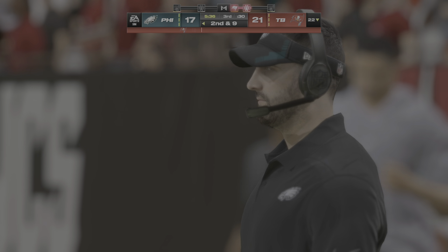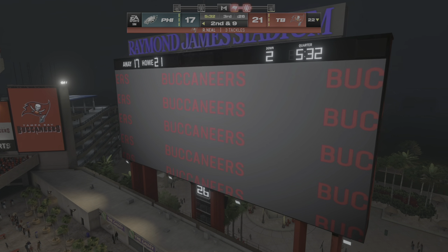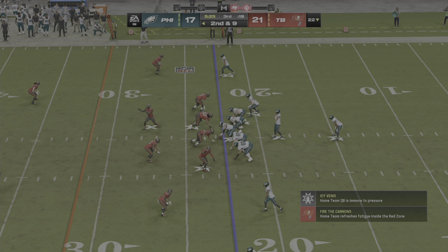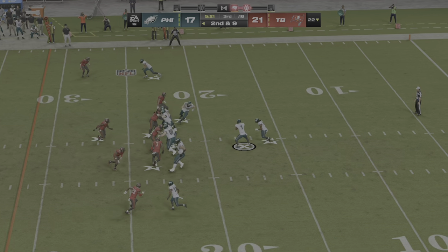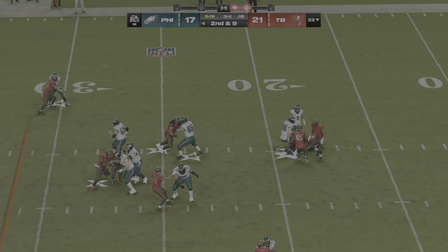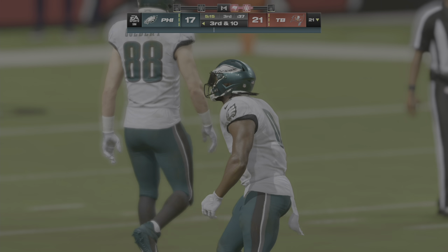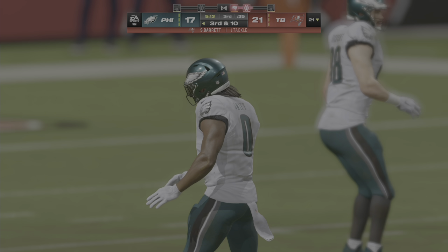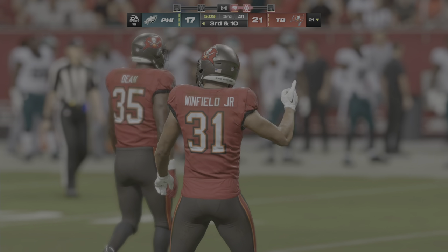Whenever we talk about the best strong safeties, one word constantly comes up — instinct — being able to diagnose run or pass and make the appropriate moves. He crashed down hard there, ready for that running play. Right back to Swift again on second down, but this time they get it behind the line — a loss of a yard, so it's back to third and ten.